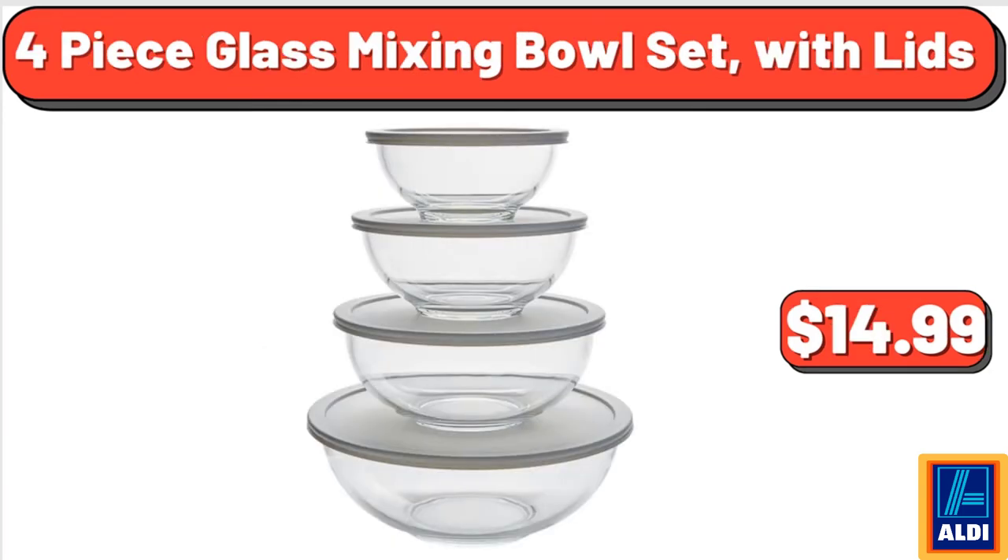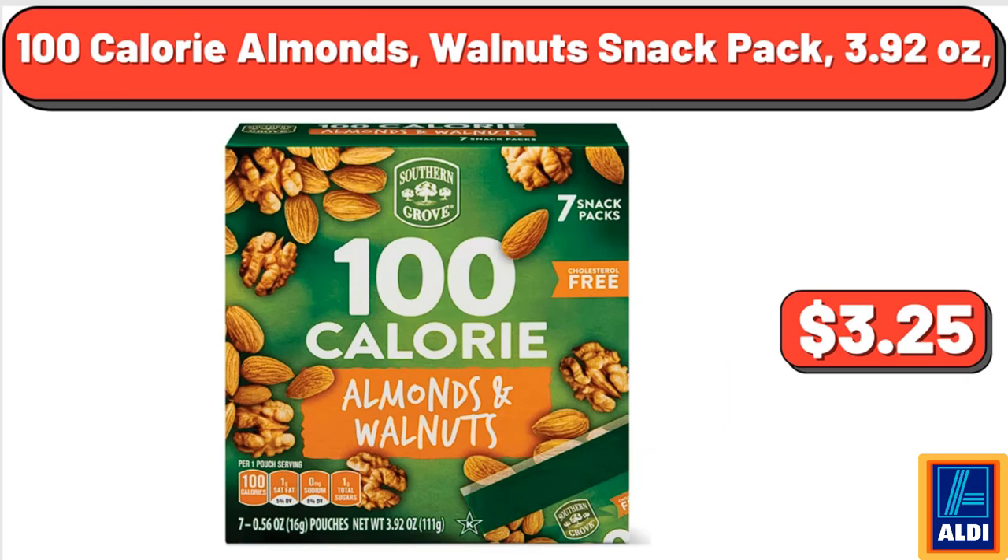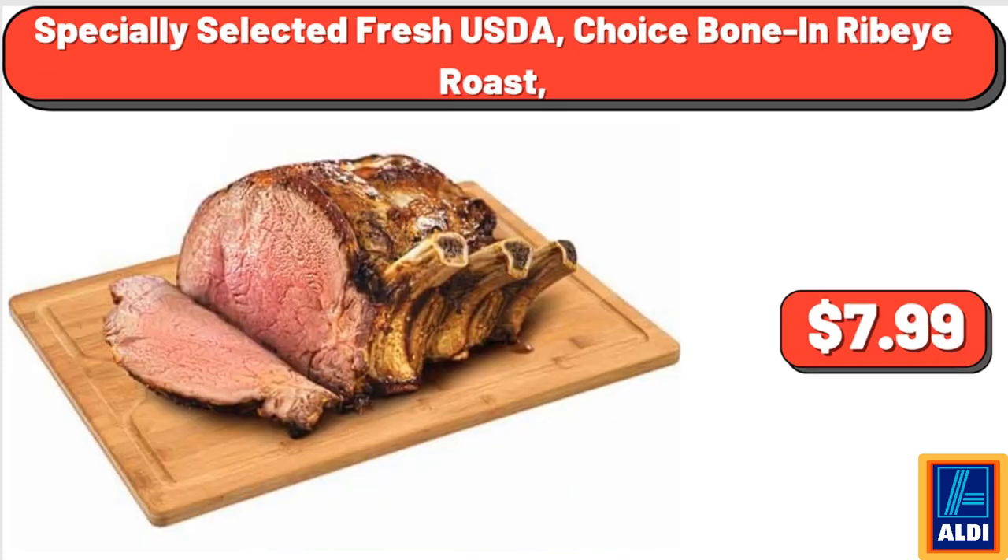4 Piece Glass Mixing Bowl Set with Lids, $14.99. 12 Mega Roll Ultra Soft Bath Tissue, 12 Count, $12.09. 100 Calorie Almonds Walnut Snack Pack, 3.92 Ounces, $3.25. Specially Selected Fresh USDA Choice Bone-In Ribeye Roast, $7.99.